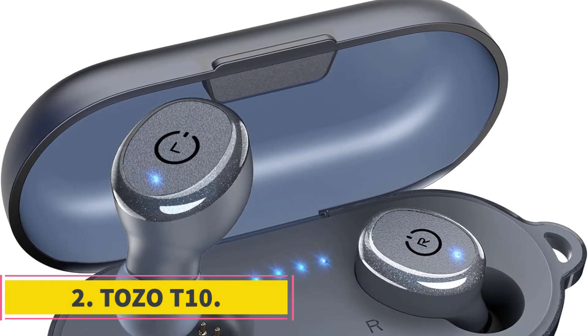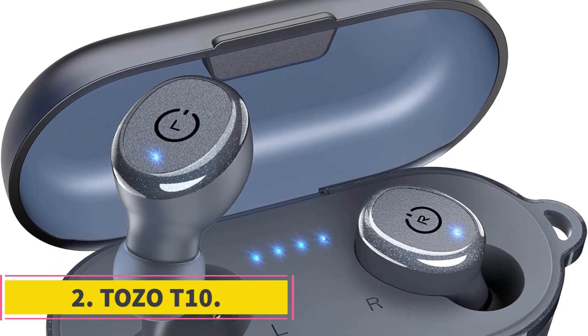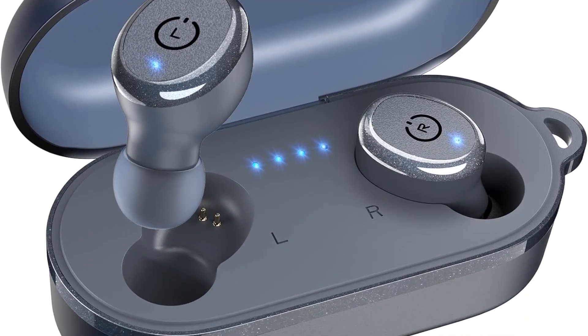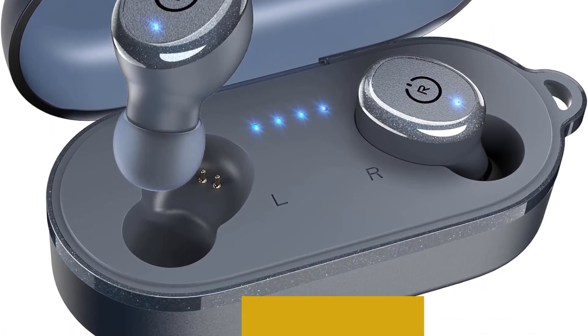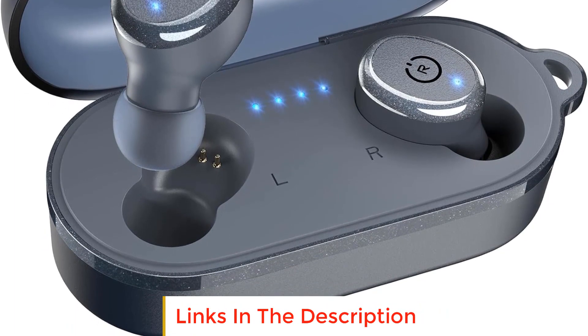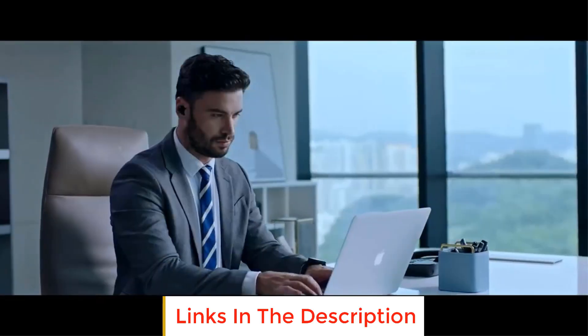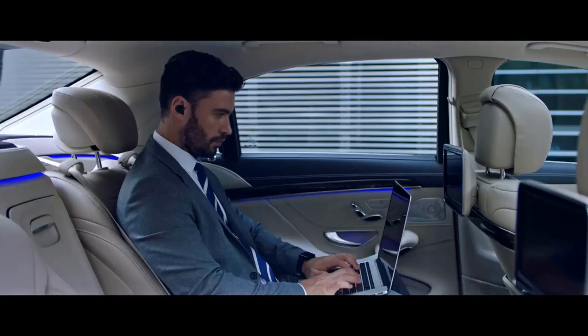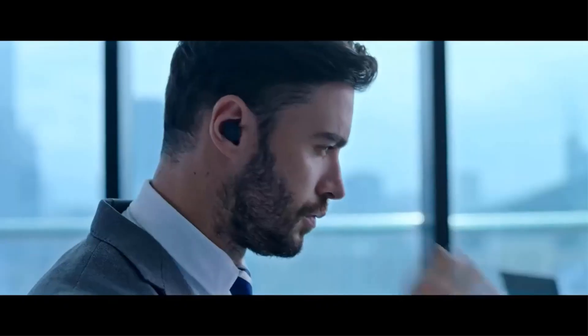Number 2: Tozo T10. The Tozo T10 is a pair of earbuds that boasts several noteworthy features for an enhanced audio experience and convenient usage. At its core is the ERIX acoustic technology, specifically ERIX 2.0, which enhances vocal and mid-range performance, providing a more immersive and realistic sound with clear layers and rich vocal music details.